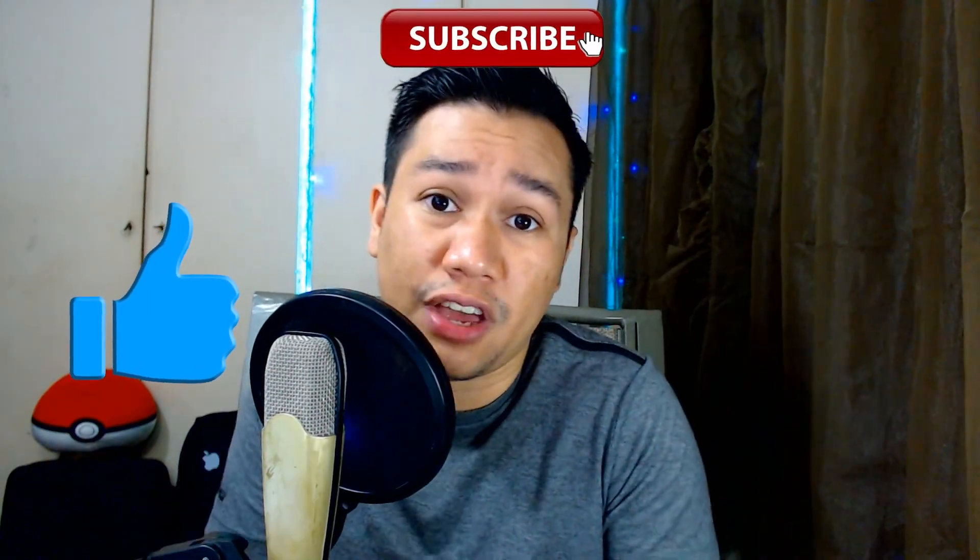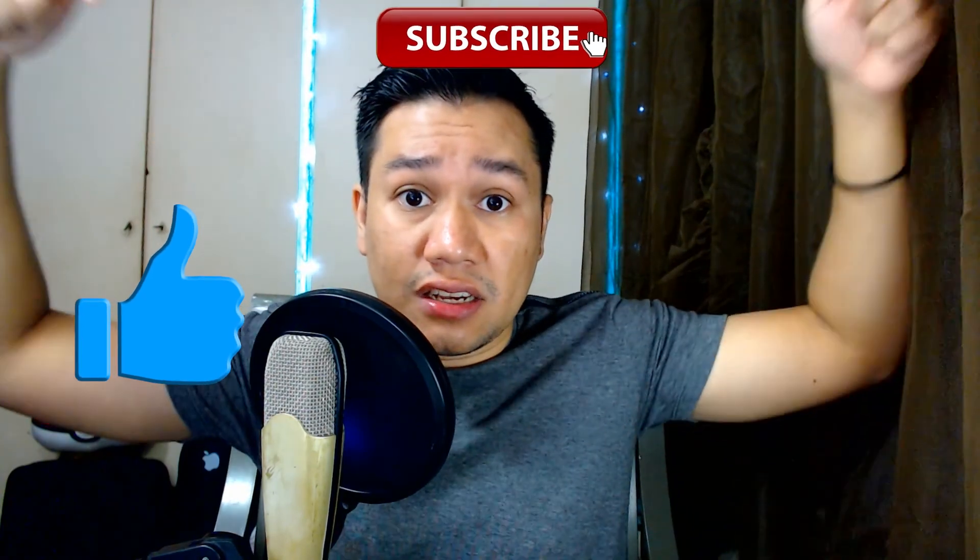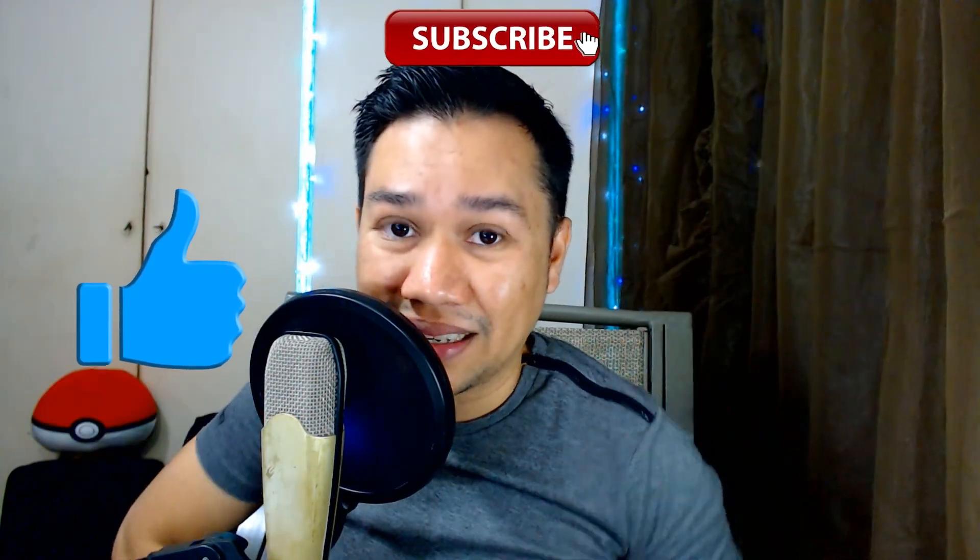Thank you so much for watching my video, brothers. If you enjoyed this, don't forget to punch the like button in the face and subscribe if you haven't already. Also, click this video right here — click it, click it, click it. Until next time, brothers. Ciao.